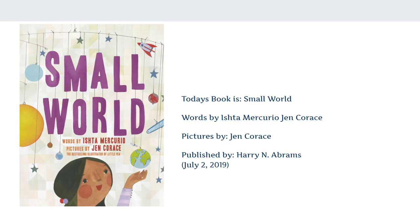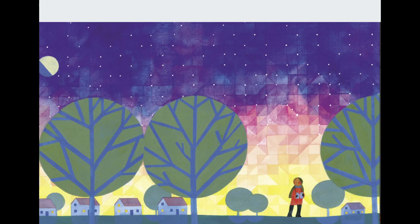Today's book is called A Small World and it was written by Ista Mercurio and Jen Quirace. Jen Quirace is the illustrator and it was published by Harry N. Abrams, July 2nd of 2019. Here we are — the beautiful first picture in the book. How many houses are there? You can count them: one, two, three, four, five. That was easy!